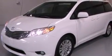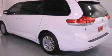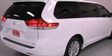Its top features include a power moonroof, heated front seats, cruise control, a 6-speaker audio system, a leather-wrapped steering wheel, a passenger-side vanity mirror, a security system, a traction control system, air conditioning with automatic climate control, and folding rear seats.